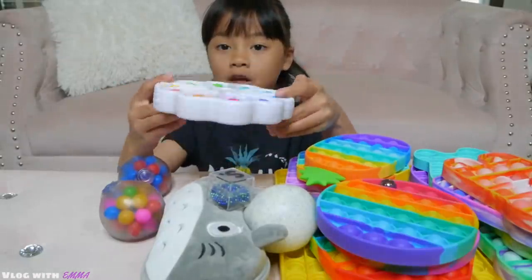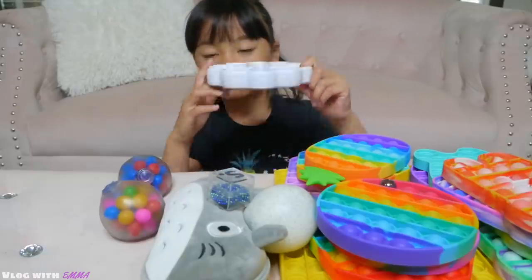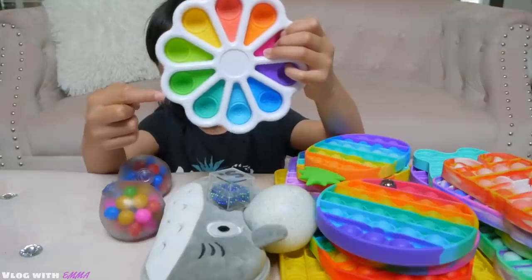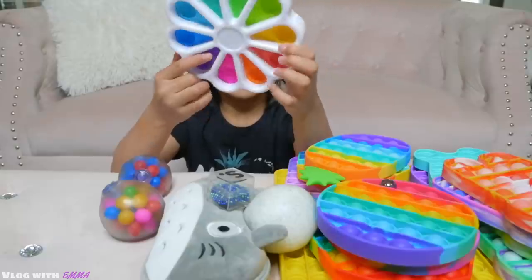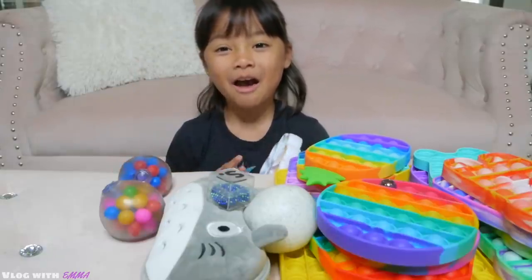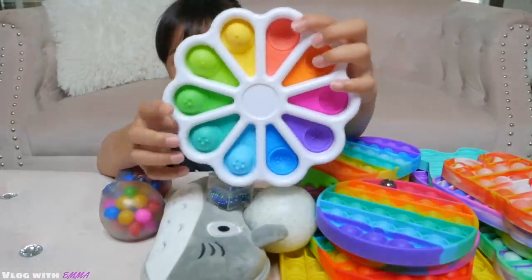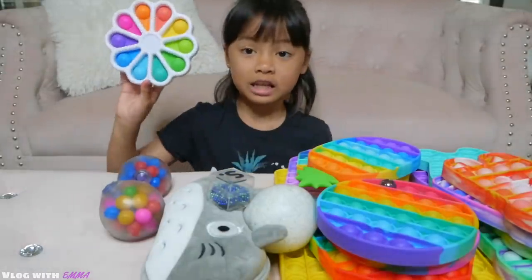This one is a dimple digits and you can learn how to count in Spanish from the back: uno, dos, tres, cuatro, cinco, diez, siete, ocho, nueve, diez. If I'm pronouncing it wrong I'm very sorry. And at the back it's textured. This is ten out of ten.